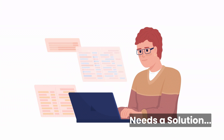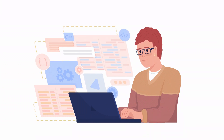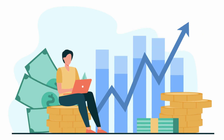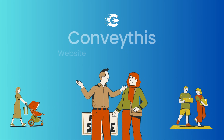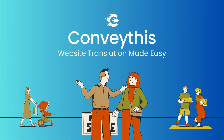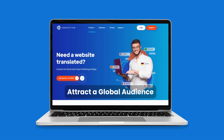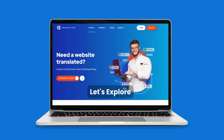John knew that to reach his global audience, he needed a reliable, user-friendly solution to break down this wall. Then John discovered Convathis. In this short presentation, we'll show you how Convathis can help you easily translate your website into multiple languages, attract a global audience, and boost your online presence.